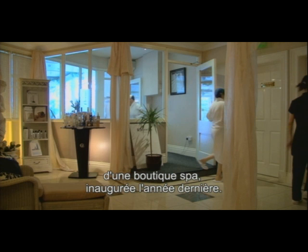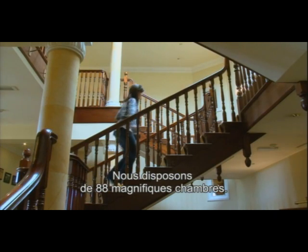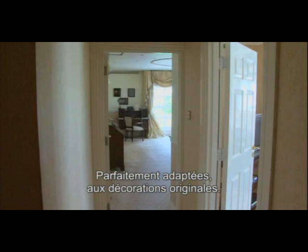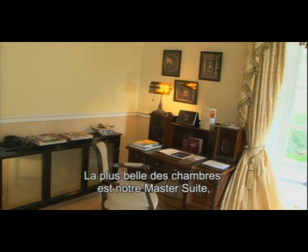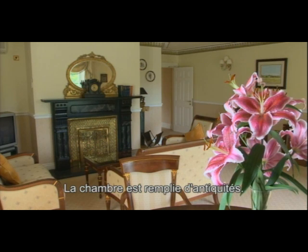Also in the hotel we have a newly opened — actually opened last year — the Boutique Spa. The spa has a lovely large swimming pool and we would be very well known for it. We were actually one of the first spa hotels in Ireland. The whole spa industry in Ireland is massive now, but we were one of the first, 12 years ago, to have a spa on site.